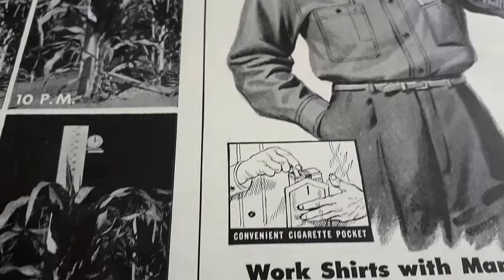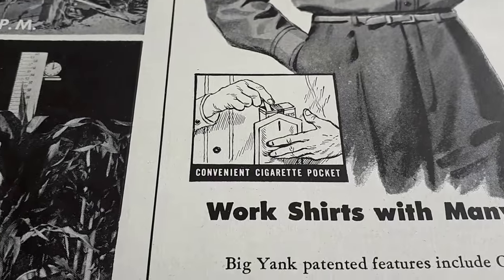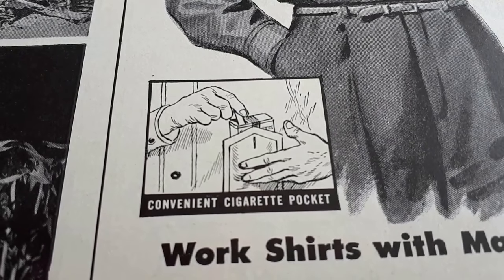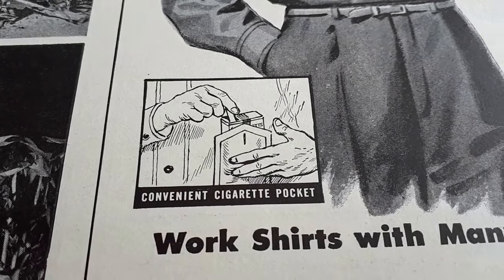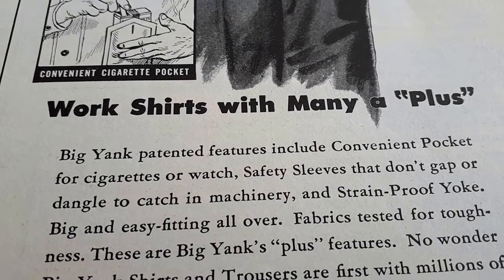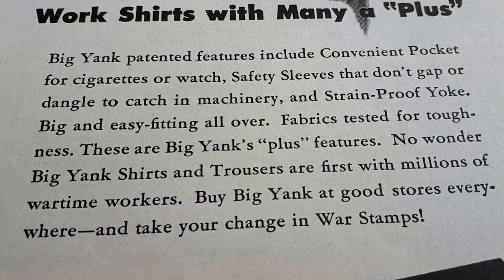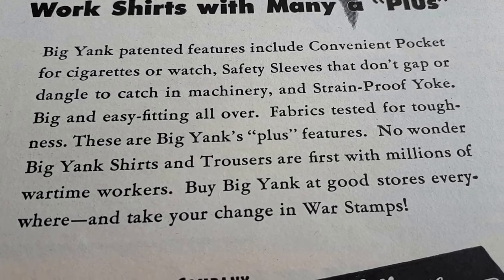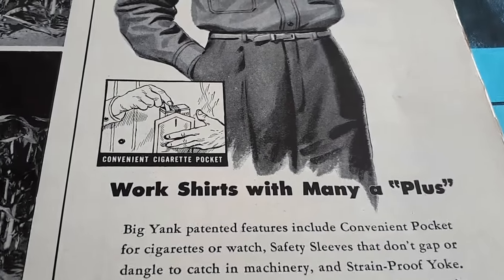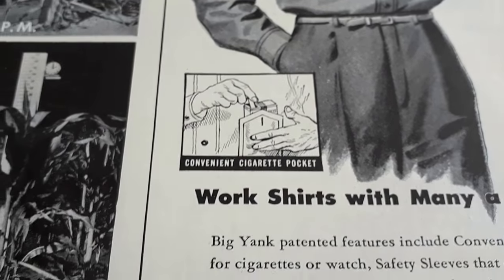This first advertisement is titled 'Rely on Reliance.' Look at the guy — he's got a pocket with some smokes in it. It's a convenient cigarette pocket, and that's something you would not see in a magazine nowadays. Work shirts with many a plus — it goes on to talk about how it's big and easy-fitting, big yanks plus features. I love the convenient cigarette pocket; that's just hilarious to me.